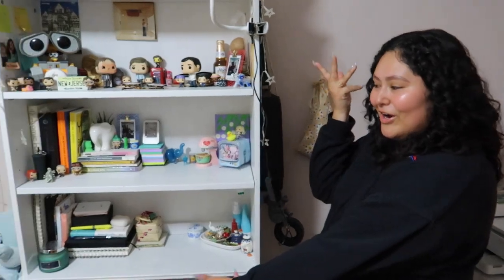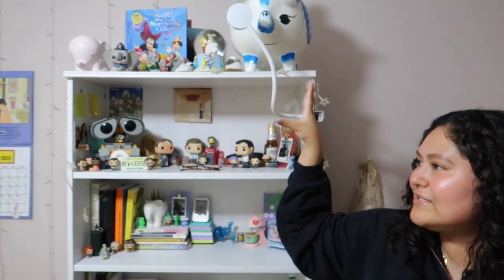Hey guys, welcome back to my channel! As you can tell by the title, today we're doing a 'what's on my shelf' tour. I thought this would be a really fun video because I have a lot of little knickknacks all around my bookshelf. This light right here is normally not on my bookshelf, but I put it here because the lighting isn't the best. I don't know where this shelf is from — I think we thrifted it online, like Letgo or something.